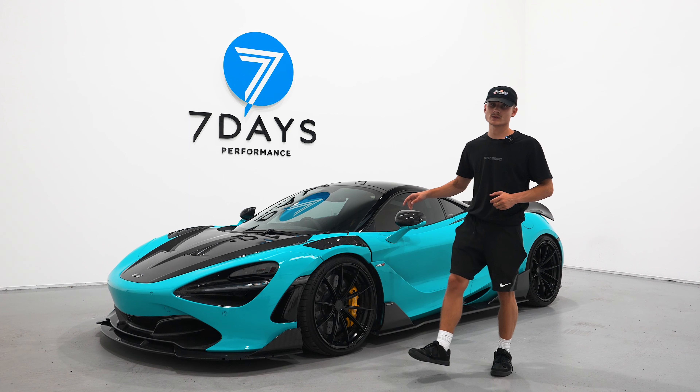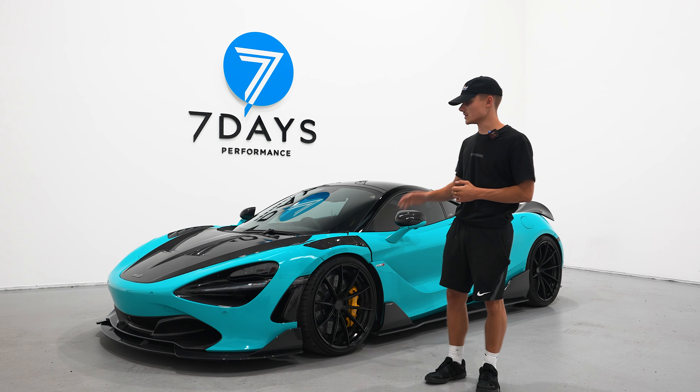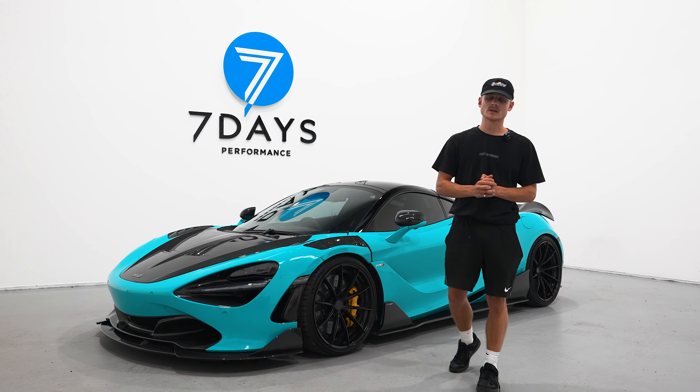That is all on the McLaren 720S. You can view the full spec list on our website, where it is currently live until Sunday the 13th of August.